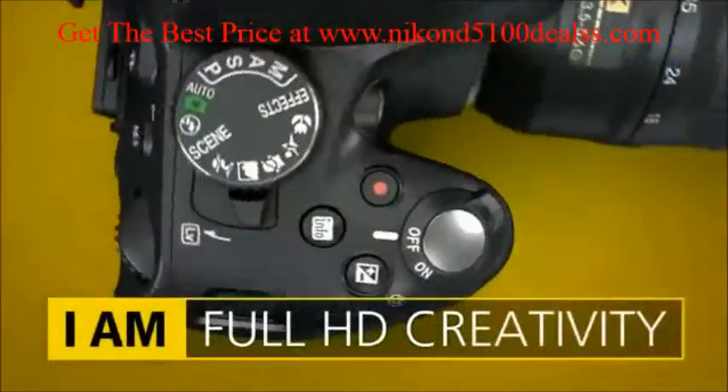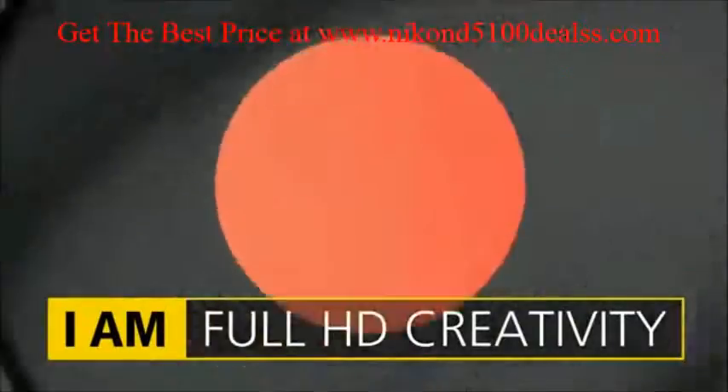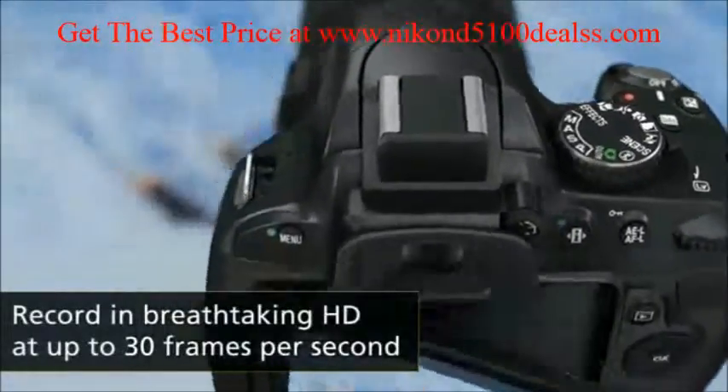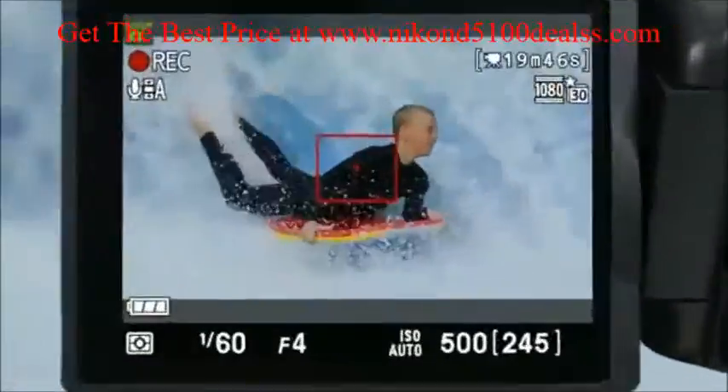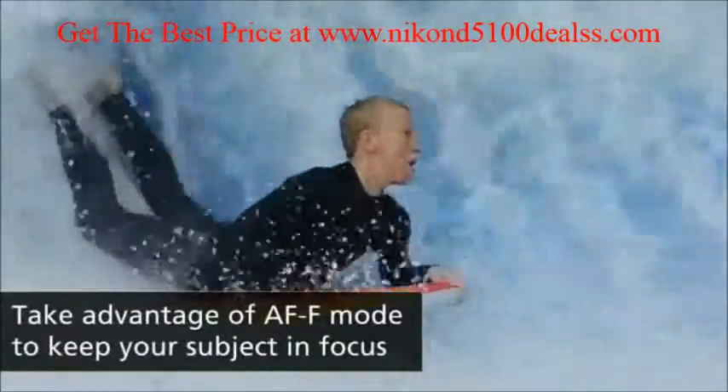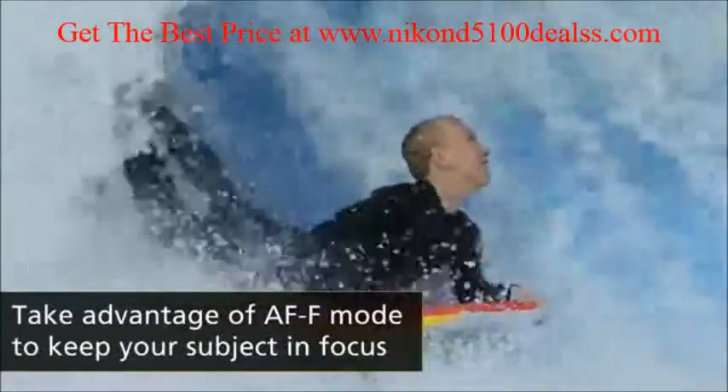The camera's D-movie function offers full high-definition movie recording. A dedicated movie record button makes it easy to switch between shooting stills and movies, and continuous autofocus ensures sharp shots of the action.